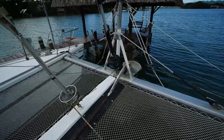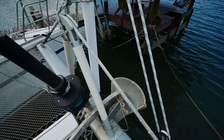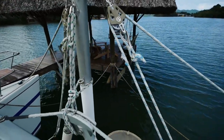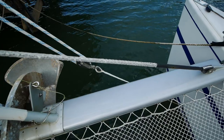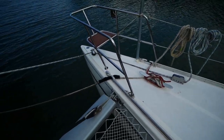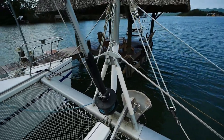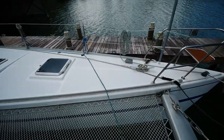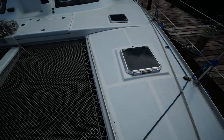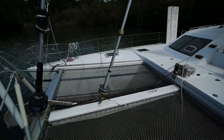The bowsprit is a fold-down bowsprit — so you don't get stuck paying extra marina fees, you can retract it back up. There are two sets of pulleys on either side, Dyneema whiskers down there that run to a pair of jammers, and you can either crank the bowsprit up or leave it down. There are also two storage lockers on either side — actually quite large — with plenty of space for buoys, boat hooks, and other gear.